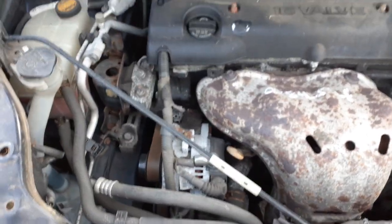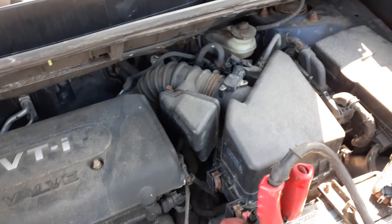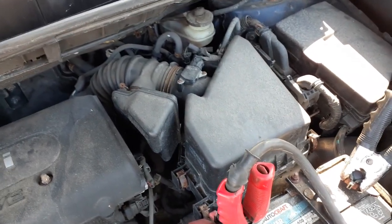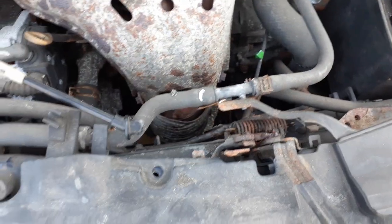You got the starter, alternator. This is electric power steering. Need your air breather assembly, with the MAF meter, juice box, washer bottle, radiator bottle. Fan assembly is good.